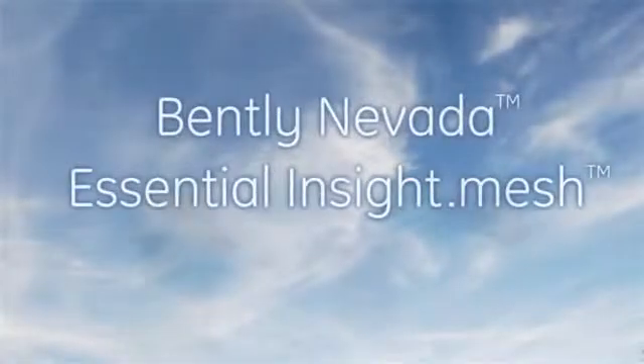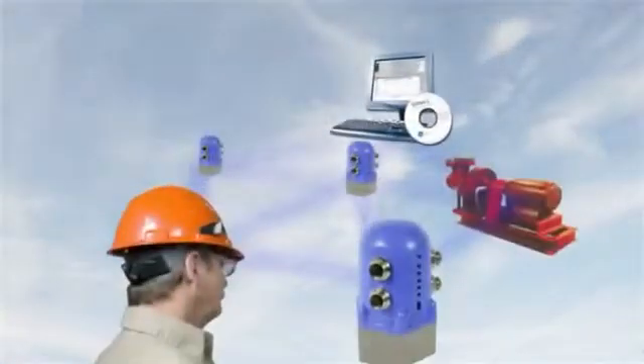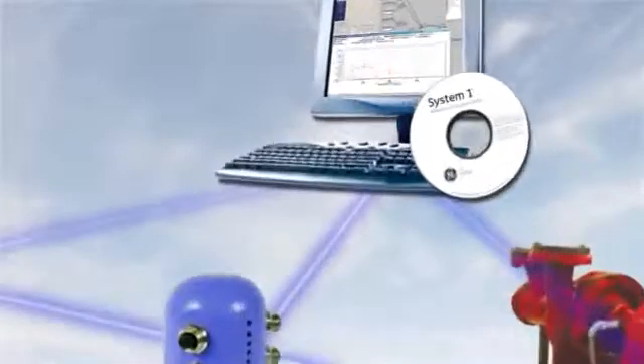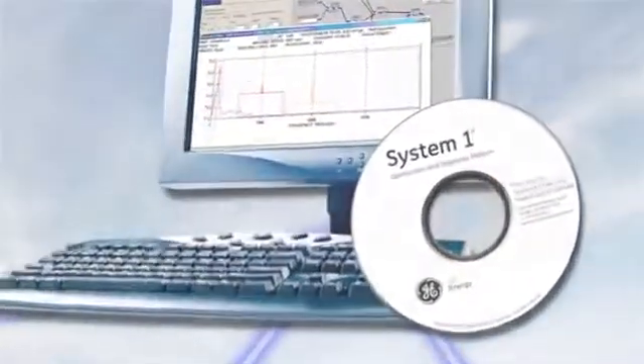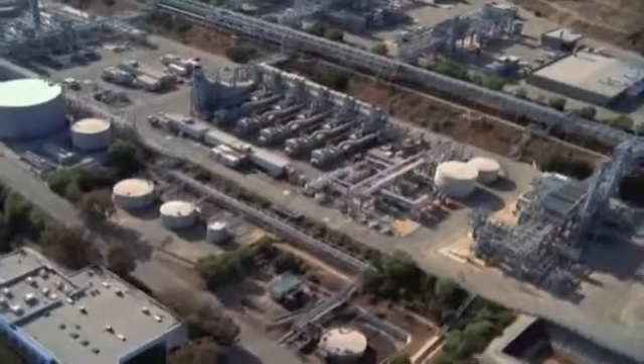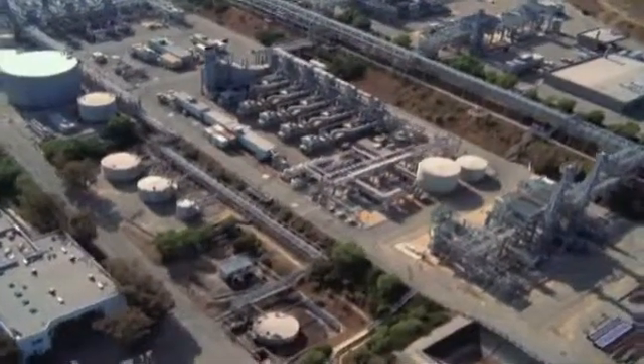GE continues to set the standard for condition monitoring with our ability to deliver a complete solution — the analytical power of System One condition monitoring and diagnostic software, Bentley Nevada best-in-class sensors, a wealth of machinery diagnostic and condition monitoring expertise, and trusted services for critical assets. Your return on investment is clear when you consider the cost of a catastrophic failure on even a single asset.